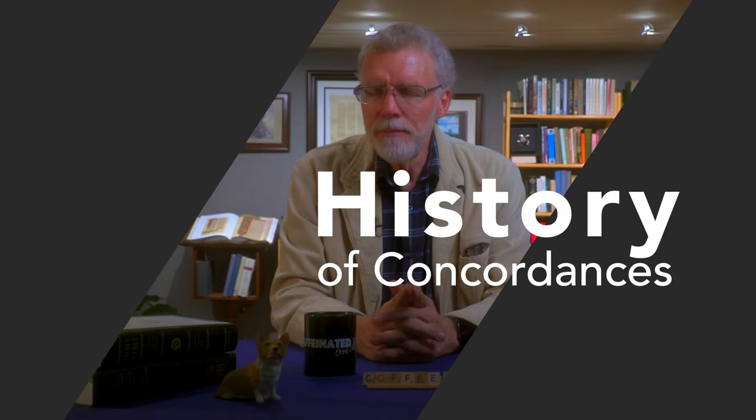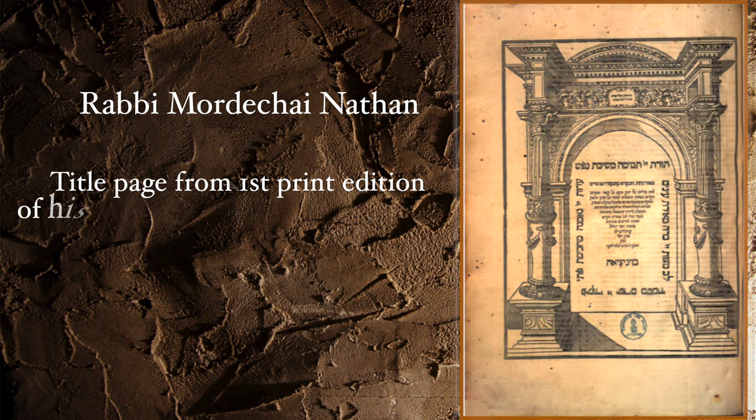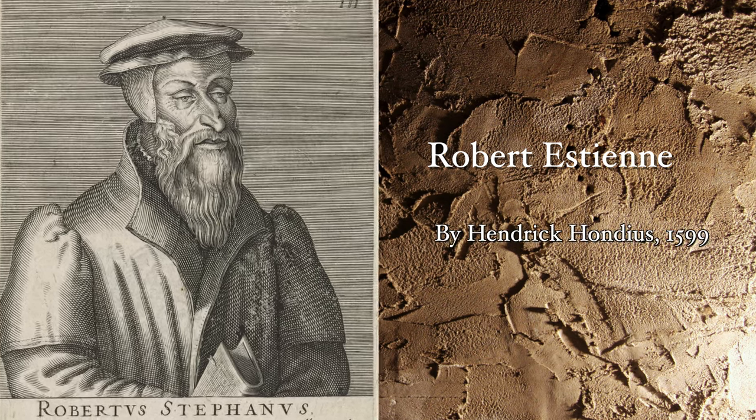Concordances are a great example of the labor of love poured into biblical studies over the generations by the church. The first concordance on the Latin Vulgate was compiled by Cardinal Hugh of St. Cher, who died around 1260. According to tradition, he employed more than 500 friars to accomplish this task, listing words with book and chapter references — verse references would come later. In 1448, Rabbi Mordecai Natan worked for 10 years to compile a concordance of the Hebrew Bible. Concordances took off in the 1500s when Robert Estienne was the first to print the New Testament with standard verse numbers, allowing indexed words to be linked directly to the verse.